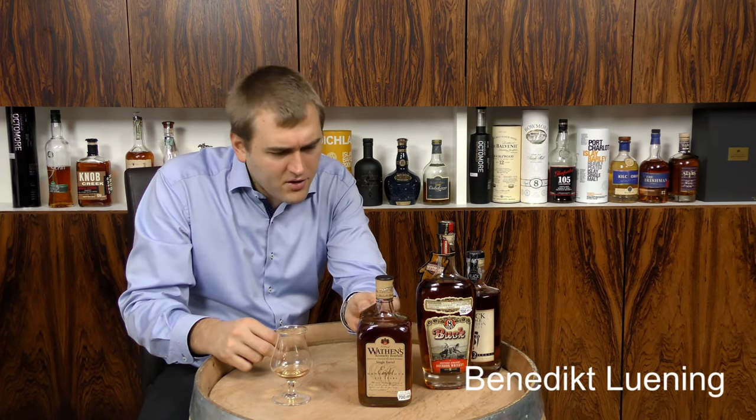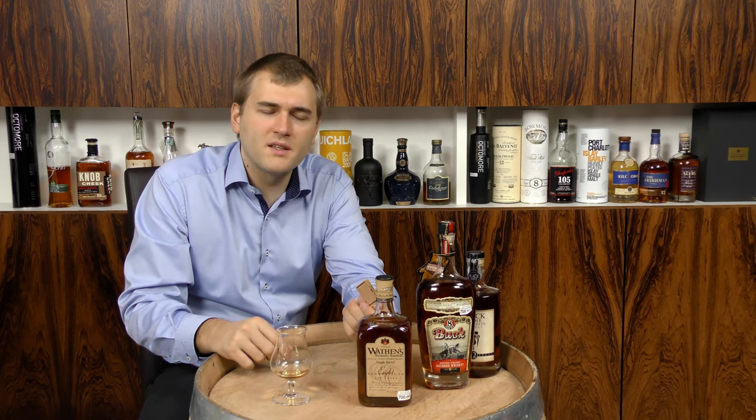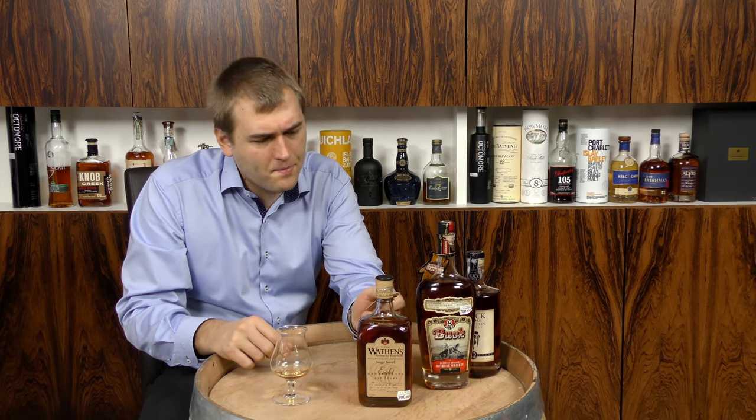What I just spotted is, very small at the very top of the bottle, it says 'by Charles Medley Distillery.' So this is actually from the Medley Distillery, and this is their way of saying, 'Yeah, we can do premium as well.'